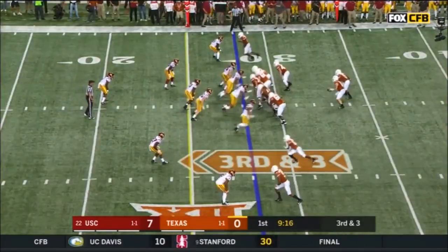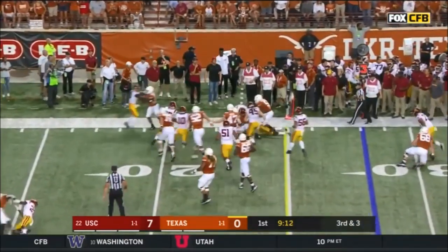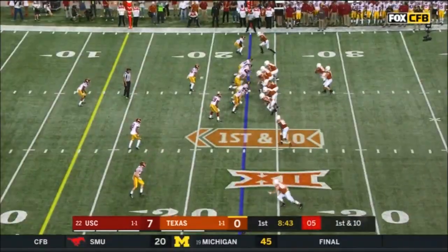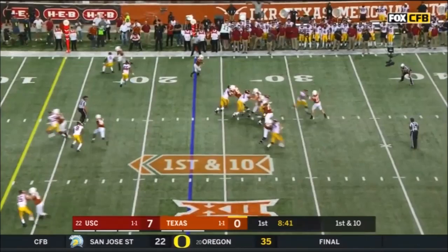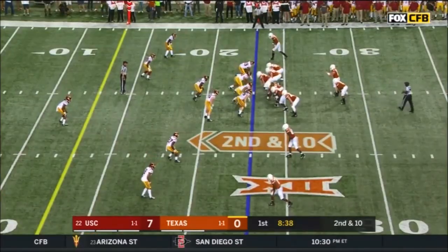3 at the 28. Ellinger runs to the right looking for the first down, tucks it up at the 3-yard line. Opening series for Texas. Here's Ellinger with a man in his face — incomplete. Went upfield and was running right into Ellinger's chest.